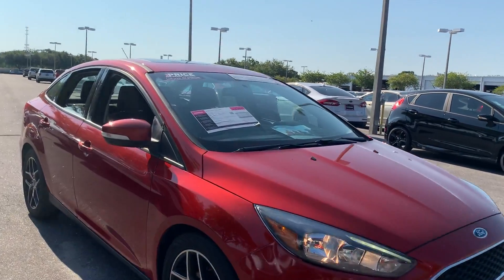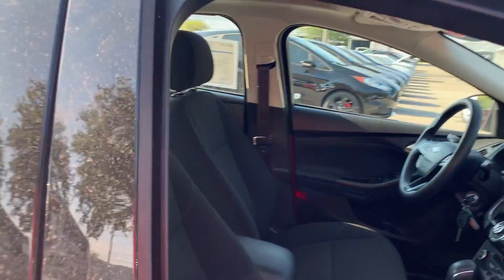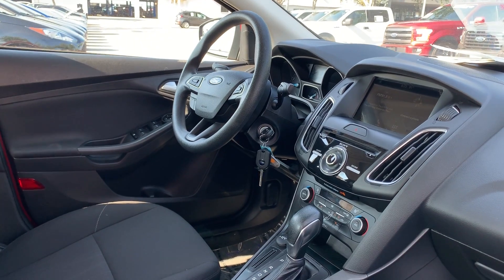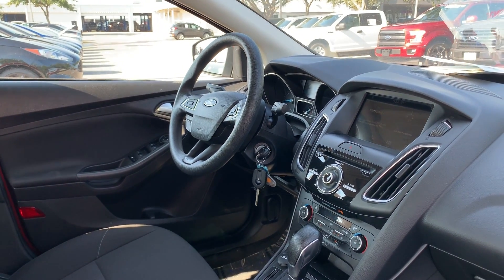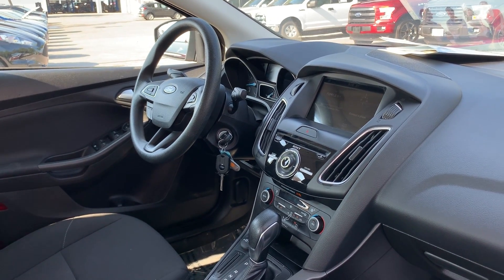This is a 2018 Ford Focus SEL, red over black cloth interior, power windows, power locks, power mirrors, cruise control, Bluetooth for your cell phone, Sony audio, satellite radio, electronic climate control.